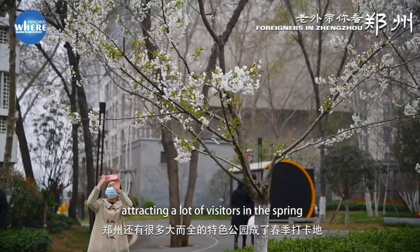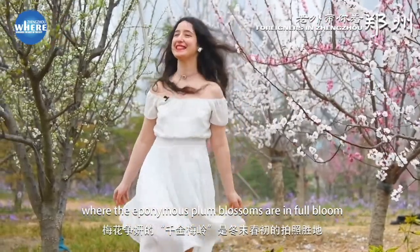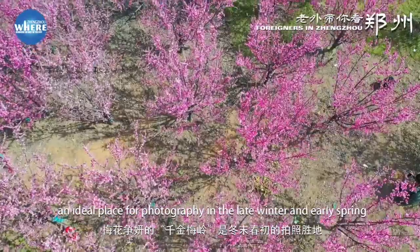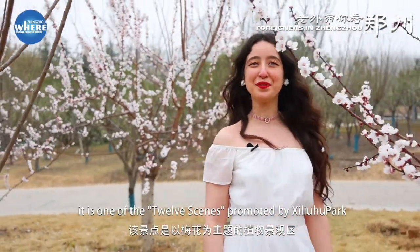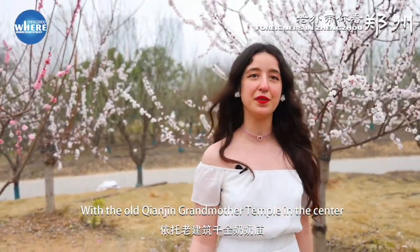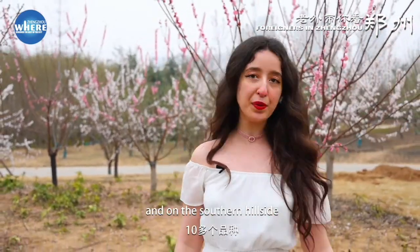In Shilyuhu Park, you can find Tianjin Plum Blossom Mountain, where the eponymous plum blossoms are in full bloom — an ideal place for photography in the late winter and early spring. It is a plum blossom theme plant landscape area, one of the 12 scenes promoted by Shilyuhu Park. With the old Tianjin Grand Model Temple in the center, there are 2,000 plum blossoms of more than 10 varieties, growing around the temple and on the southern hillside.